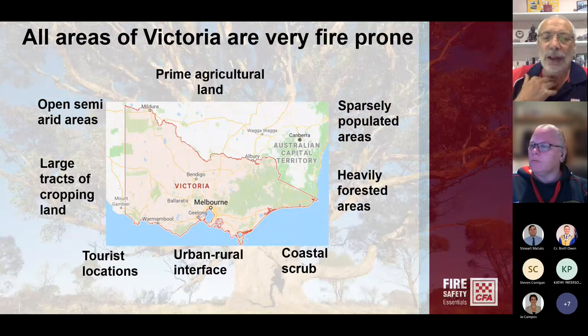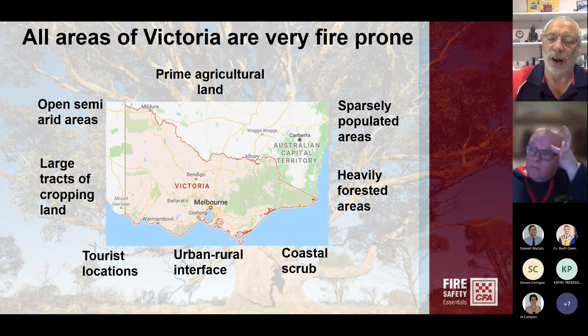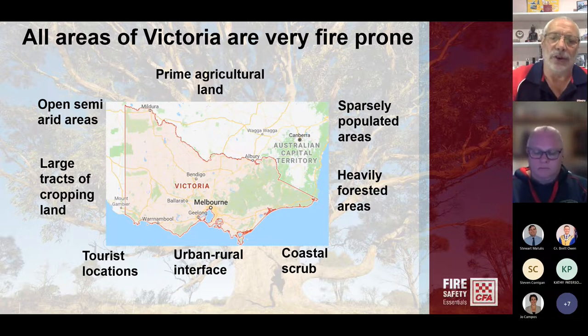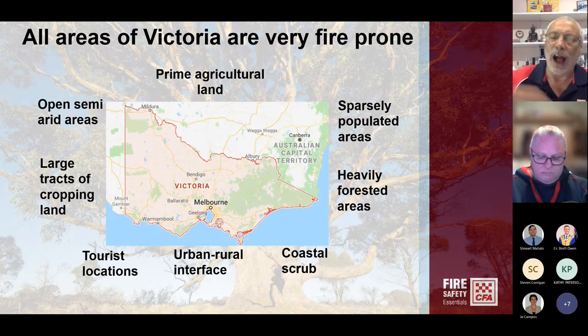Victoria is one of a handful of places around the world with an extreme fire risk. It's not just north of the highway here in Cardinia Shire, or in heavily forested areas like the Bunyip State Park — all areas of Victoria are fire prone. The cropping lands in the west are very, very fire prone, right across to coastal scrub through South Gippsland and across through the Bellarine Peninsula and along the western coast.